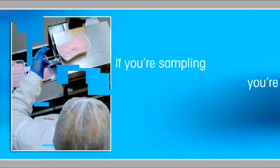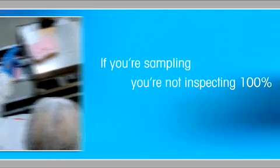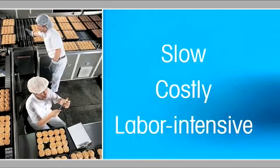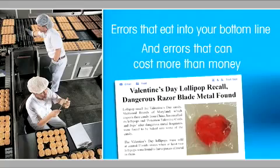If you're sampling, you're not inspecting 100% of your throughput. Sampling is a slow, costly, labor-intensive process that's prone to errors — errors that eat into your bottom line and errors that can cost more than money.